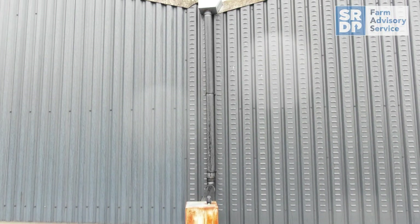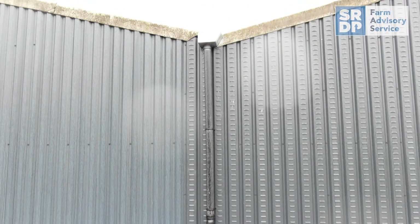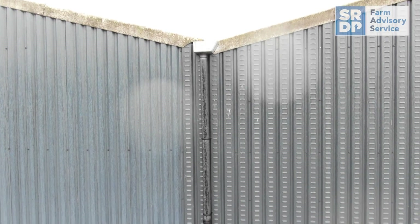Rainwater harvesting involves the collection of rainwater from roofs which can then be used for irrigation. This is unlikely to be that useful in a drought situation unless you have a lot of storage in place.